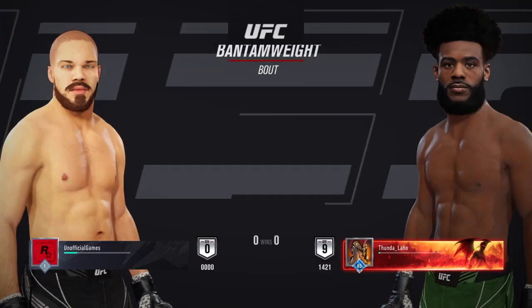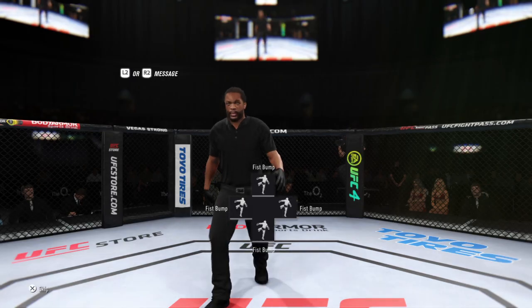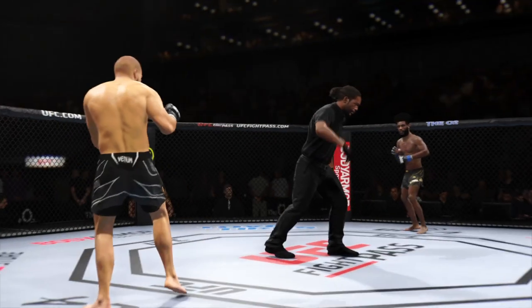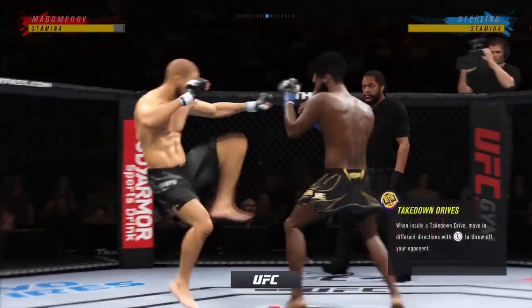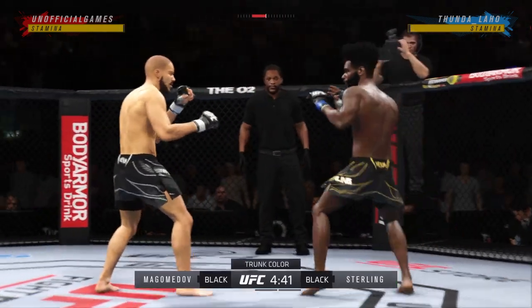Coming up next, a UFC Bantamweight division fight. Here we go with the start of this fight. I'm anxious, man. What a matchup it is. It's gonna be interesting to see who has the upper hand. It's gonna be difficult to find out how this plays out — striker versus well-rounded fighter.